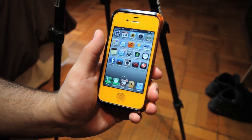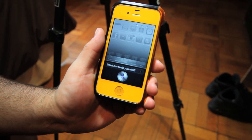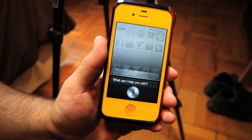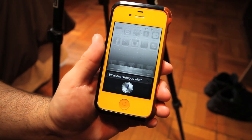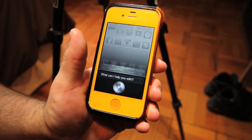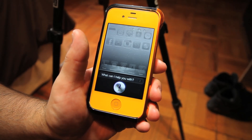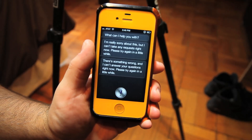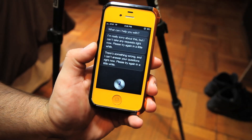So I'm going to show you guys the error message. [Siri responds: "I'm really sorry about this, but I can't take any requests right now. Please try again in a little while."] As you can see, Siri is having issues connecting to the server. Let's try it again. [Siri responds: "There's something wrong and I can't answer your questions right now. Please try again in a little while."] So as you can see, this is the issue that I've been having and a lot of people have been having.